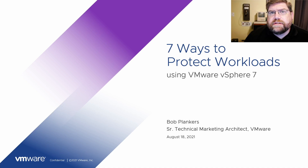Hello, I'm Bob Plankers, a senior technical marketing architect at VMware. Let's talk about protecting our workloads. vSphere infrastructure isn't there to serve itself — the end goal is always to have a workload doing something to help our businesses move forward. So let's talk about protecting them.